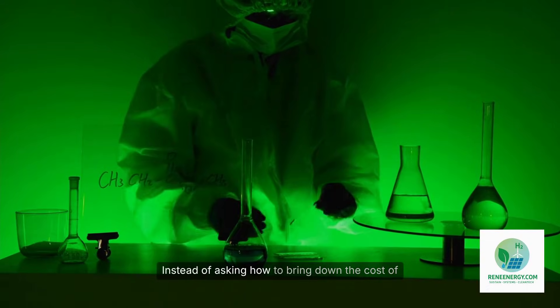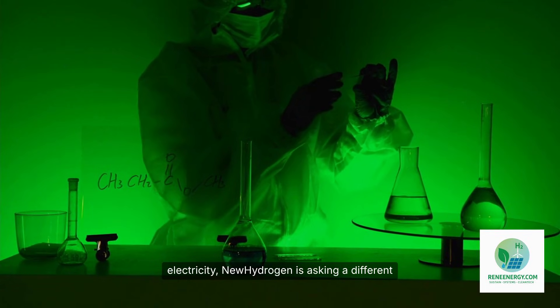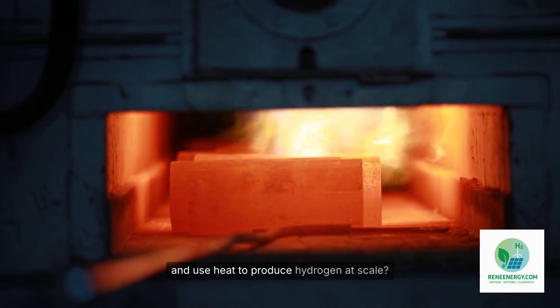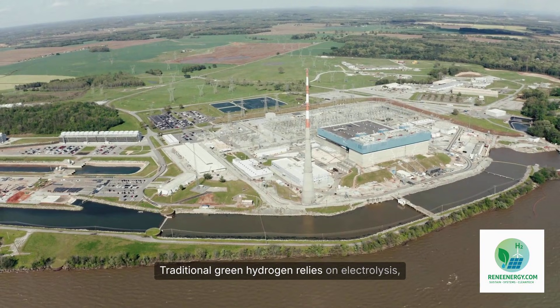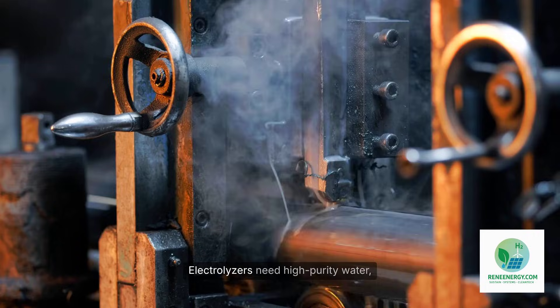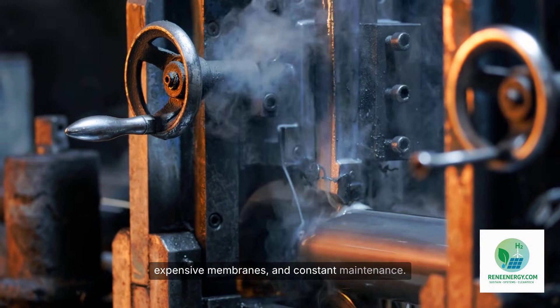Instead of asking how to bring down the cost of electricity, New Hydrogen is asking a different question: what if we bypass electricity altogether and use heat to produce hydrogen at scale? To understand the significance of this shift, we need to look at where hydrogen costs come from. Traditional green hydrogen relies on electrolysis, a mature but still expensive technology. Electrolyzers need high-purity water, expensive membranes, and constant maintenance.